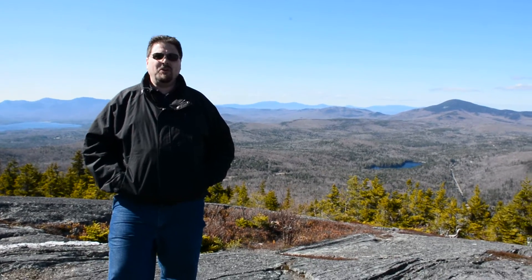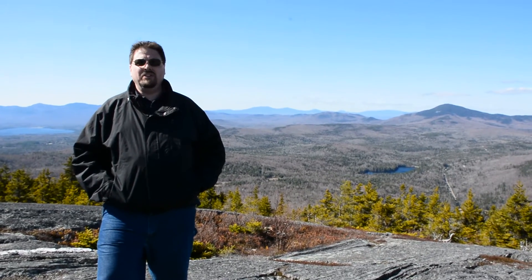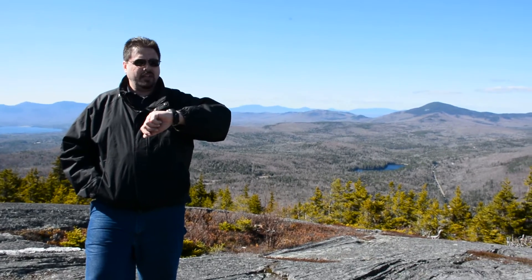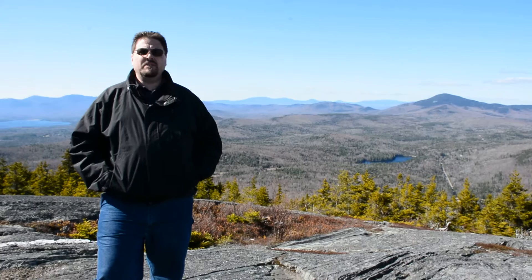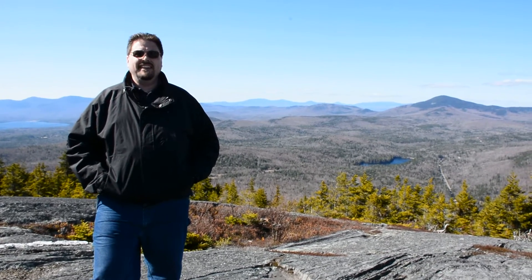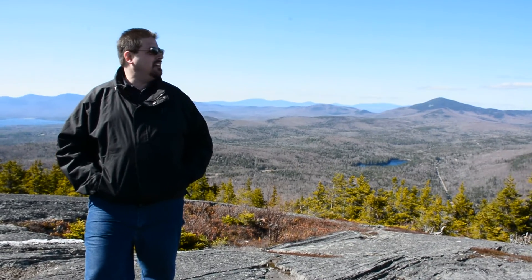Hey, this is Dave with your top of the mountain report for Bald Mountain in Weld, Maine. It's Saturday, April 23rd. Pretty windy up here. I'm with my friend Christine and showing her the sights of Weld. Hi! She's the camera woman today.